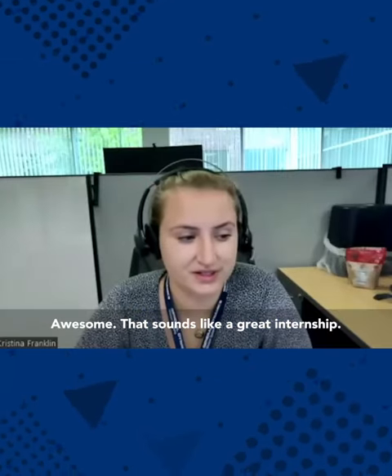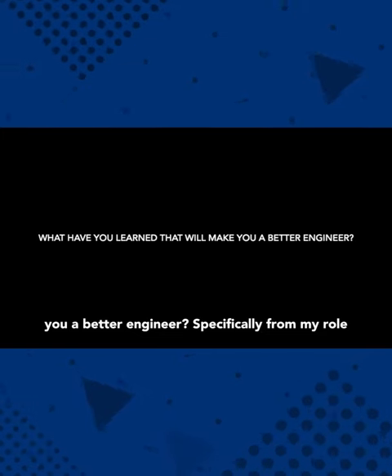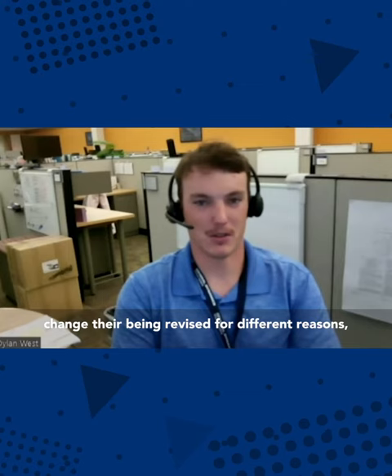Awesome, that sounds like a great internship. What have you learned that you think will make you a better engineer? Specifically for my role, I know as a design engineer, things constantly change.